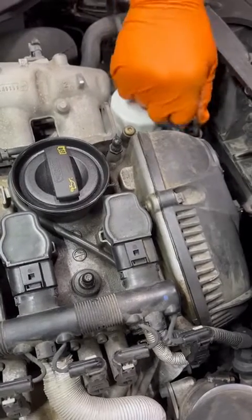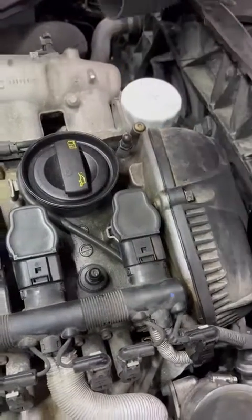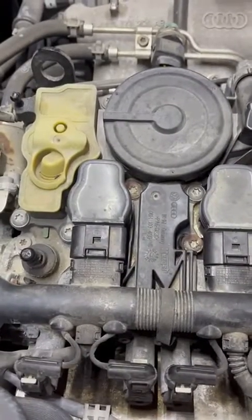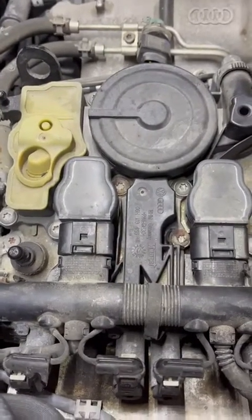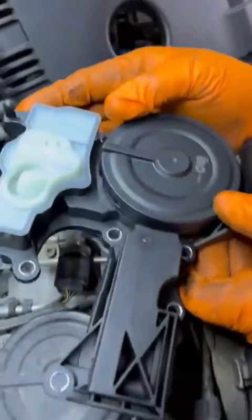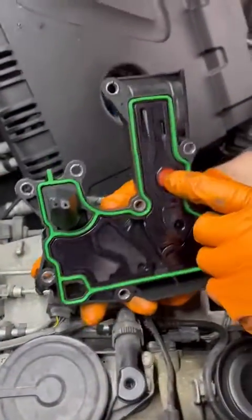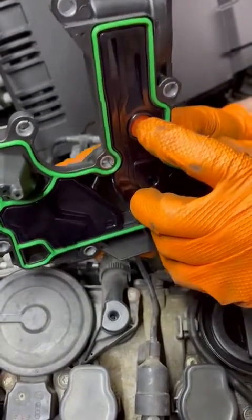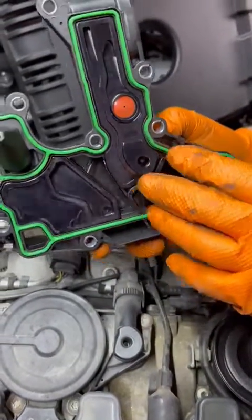This is going to start running a lean condition. This thing didn't have any codes — sometimes you can get a rich code, but this one's just drawn more. This is the new replacement part we have for the oil trap; sometimes it goes. They have diaphragms in here — sometimes they will tear, and this also has the orifice in it.